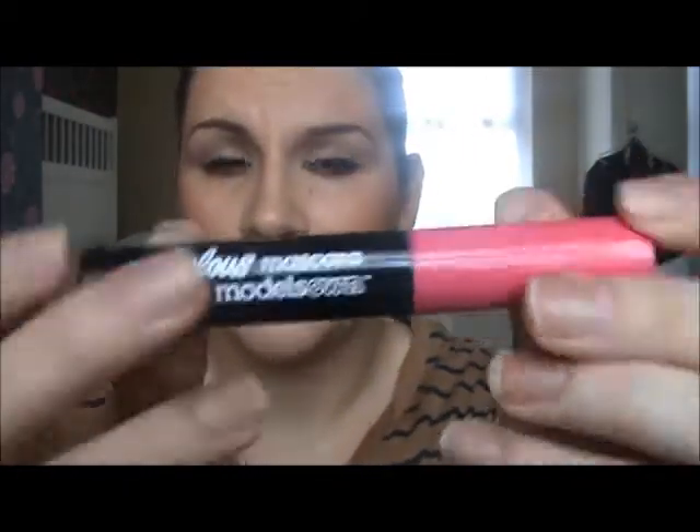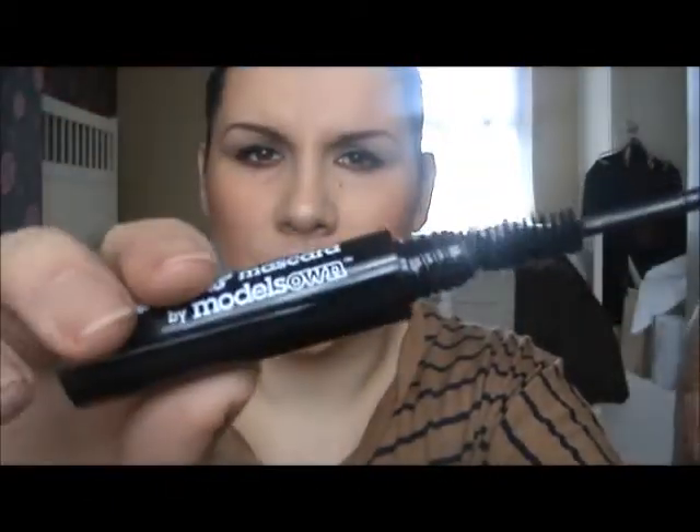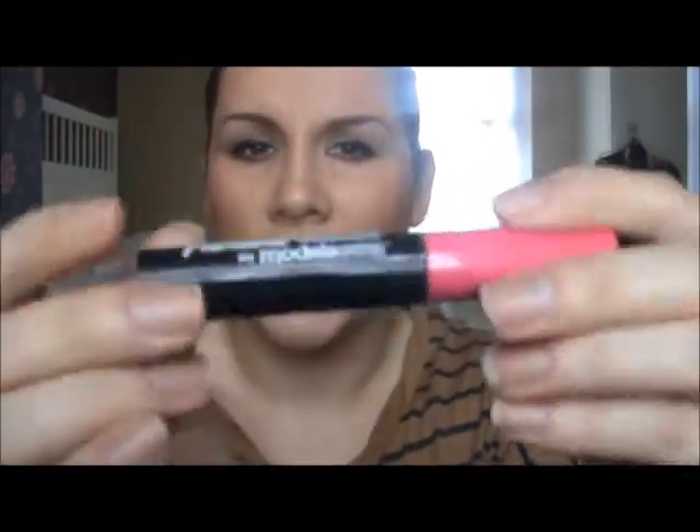So that was the eyeshadow you got with the magazine. You also get a mascara - it looks a bit dry to me. I don't know if I'm going to try that or not. And you get a liquid eyeliner.